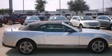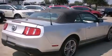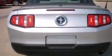Ford made sure to keep road handling and sportiness at the top of its priority list. It features an automatic transmission, rear-wheel drive, and a four-liter six-cylinder engine.